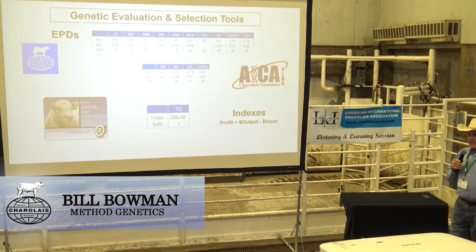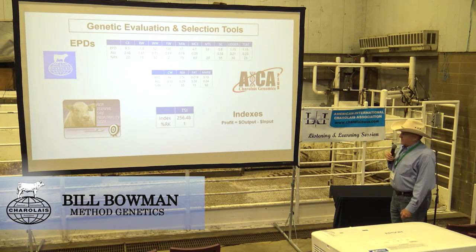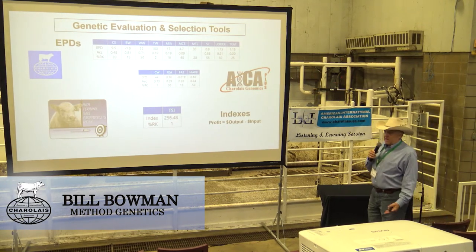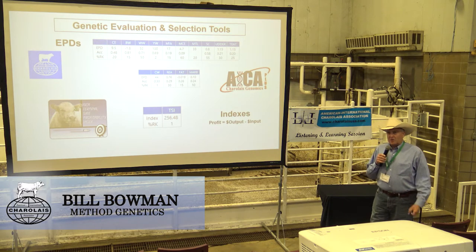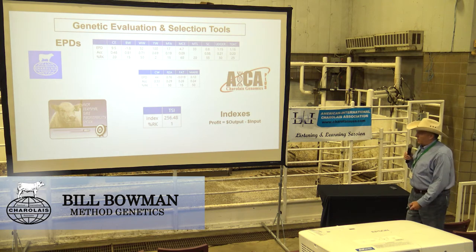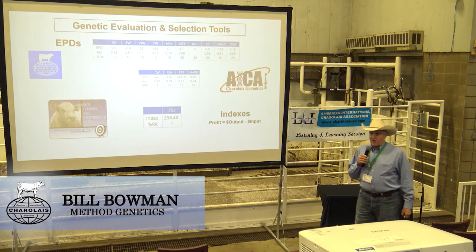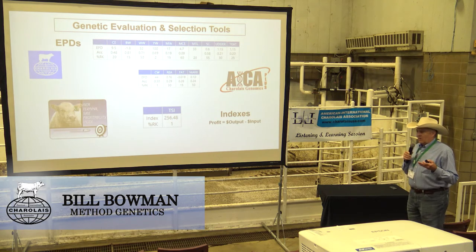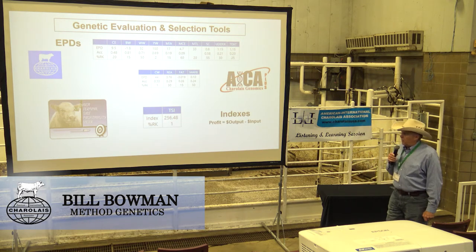We talk about EPDs and we see them in sale catalogs, we see them on websites. It's not new technology. EPDs and EBVs have been in place, with performance programs for coming up on 50 years in terms of utilizing performance data to make genetic predictions. The Charolais association has remained very aggressive and at the forefront of doing some very important things. We want to talk about opportunities to make better decisions using facts and data to improve the cattle.